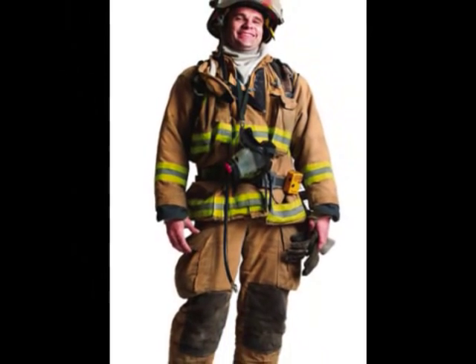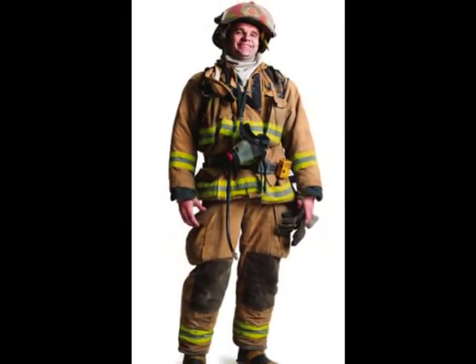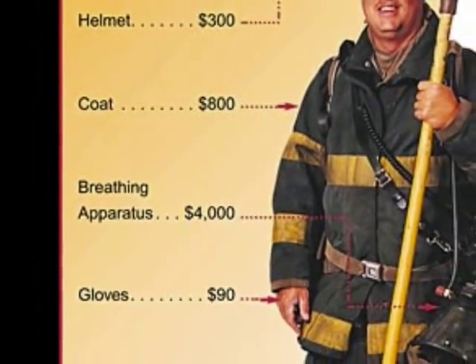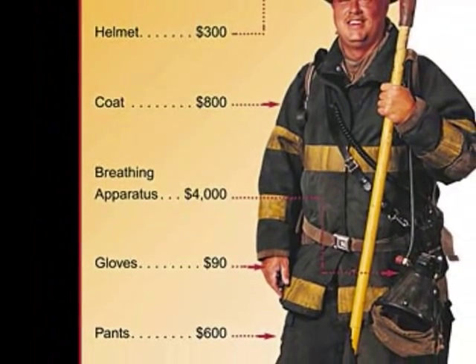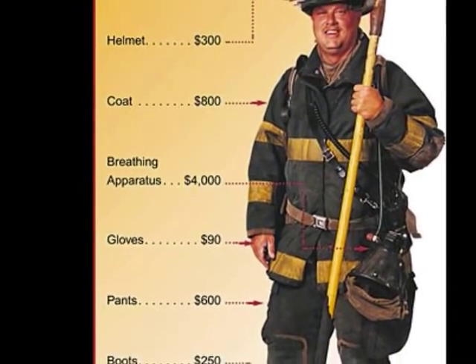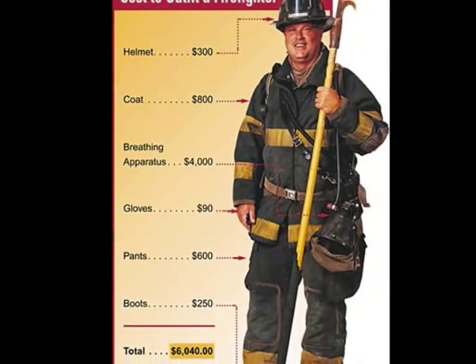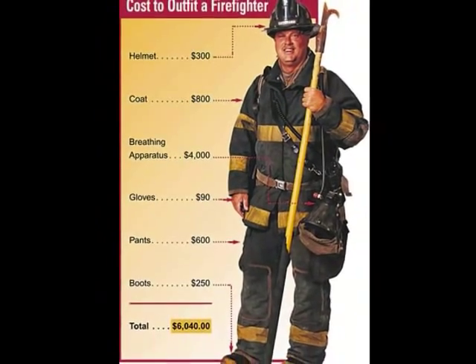Tumble dryers were too stressful on the fabrics, compromising safety. Giant fans blowing cold air across the hanging equipment were too slow and drove energy costs up. Even economical air drying could lead to mold formation, and often a firefighter would have to wear still-damp gear on the next run.